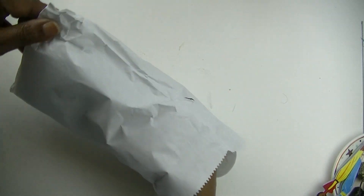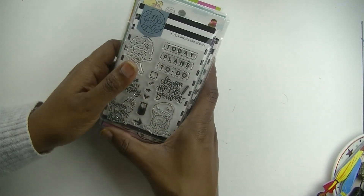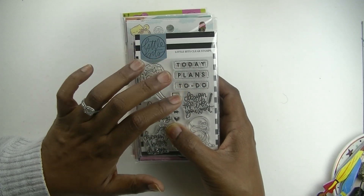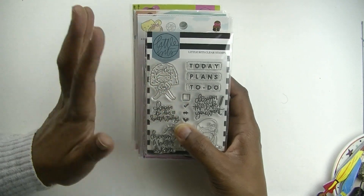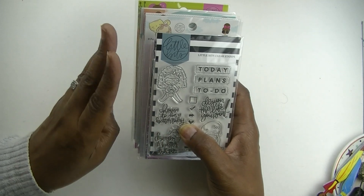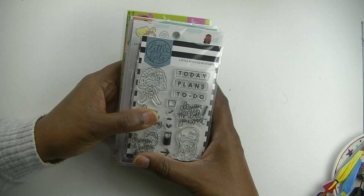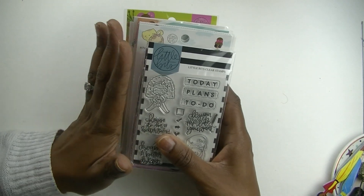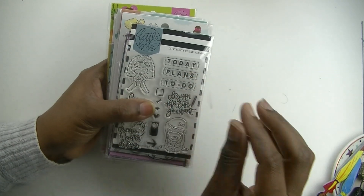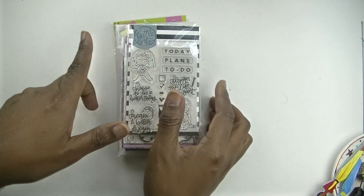I did subscribe to the Little Bits Box for about three or four months, so some of these stamps I already have — but only about three or four out of the eleven. If you stick around to the end of the video I'll have a little announcement about those three duplicates. The bundle was thirty-five dollars and all eleven sets came in it.